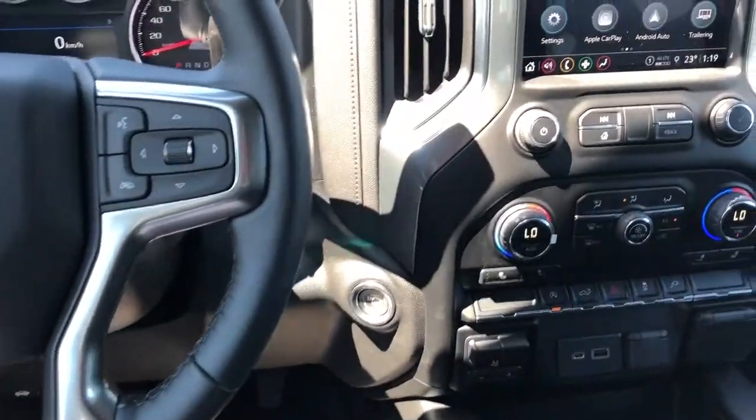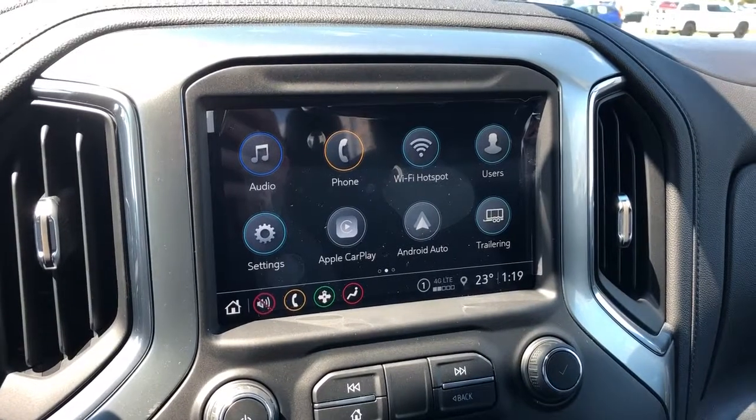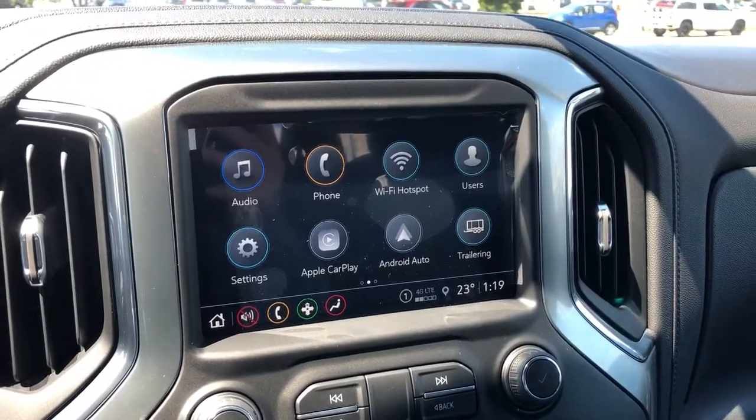Push start, infotainment screen with backup camera, Apple CarPlay, Android Auto and Wi-Fi hotspot.